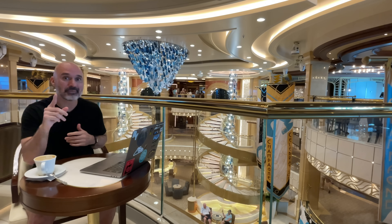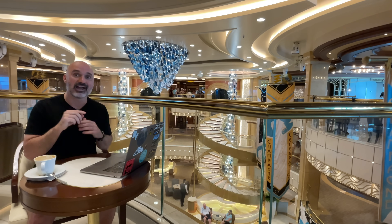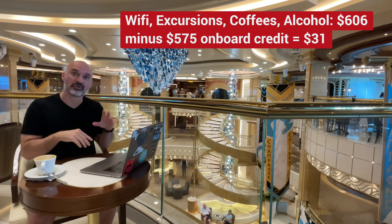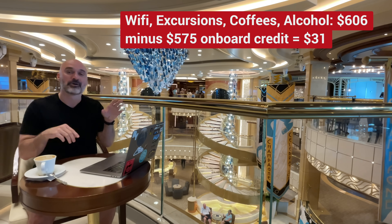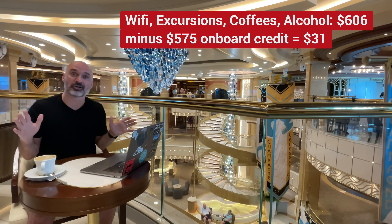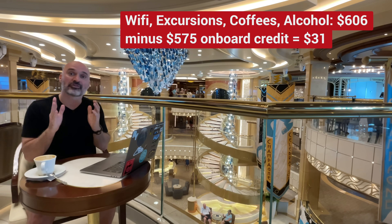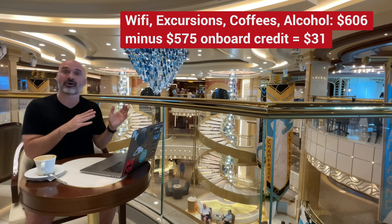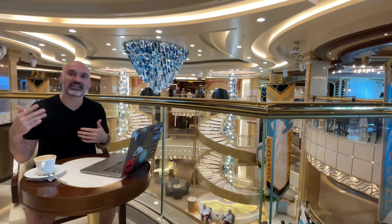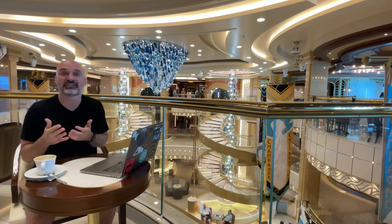So all of these extra expenses totaled $606. But I had $575 onboard credit, which can be applied to all of those things. So $606 minus $575 is $31 — I got all that extra stuff including internet for just $31 after the onboard credit. That's about $1.50 a day, making the total cruise cost about $110.50 a day.